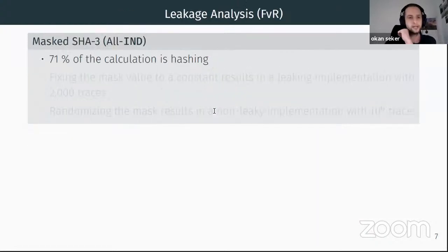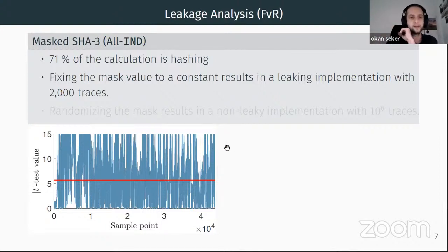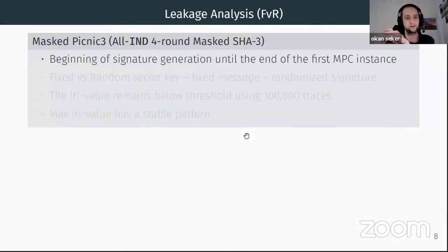Next we proceed with the leakage analysis of masked SHA-3, using a fixed versus random setting. As a sanity check, we disable masking by forcing the mask value to zero — leakage is everywhere and skyrockets even with 2000 traces. When we enable masking, the leakage is gone even with one million traces. For the whole masked Picnic-tree implementation, measuring from the beginning until the end of the first MPC instance — including both offline and online phases — the t-test results remain below the threshold for all eight million sample points.